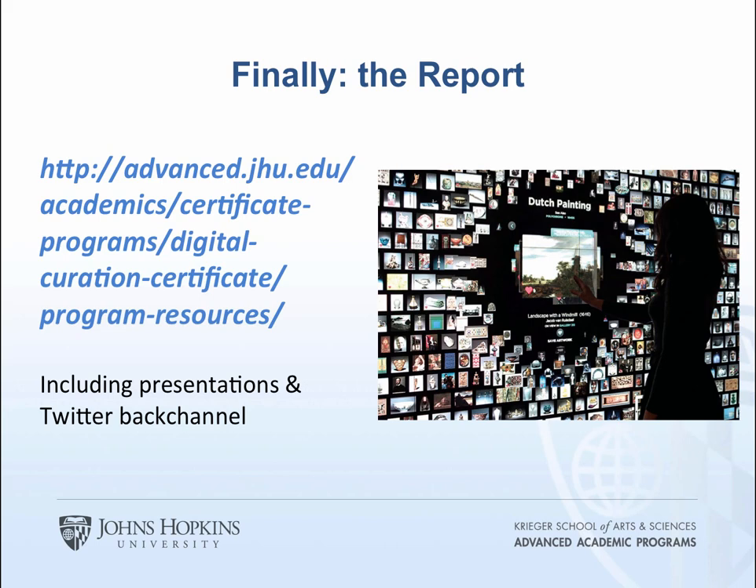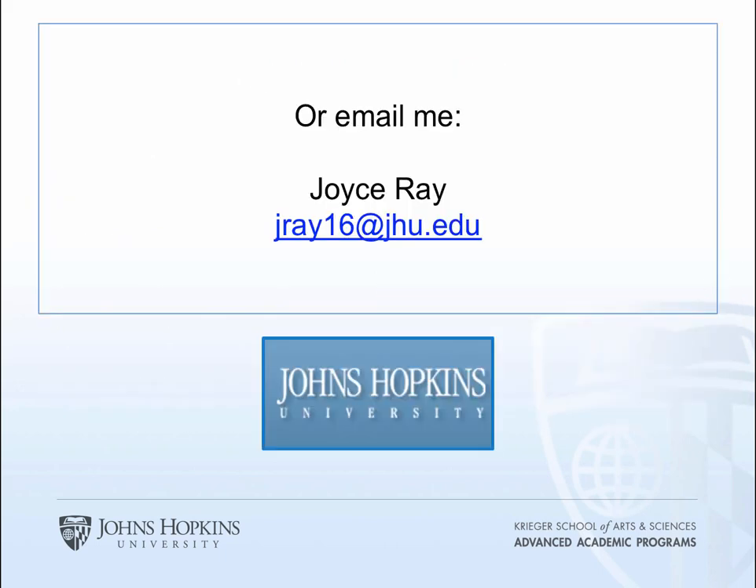Finally, the report. Unfortunately, the FedEx box with printed copies went astray, so I don't have them here today — they just came out and they look great. There is a URL that includes the PowerPoint presentations as well as the Twitter back channel. You can take a picture of it or email me at jray16 at jhu.edu and I'll be happy to send you the link or even a print copy. Thank you, I'm delighted to have so many people here — more than I expected. I'm very interested in hearing your comments or questions.